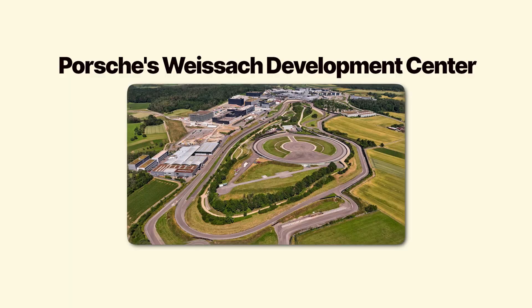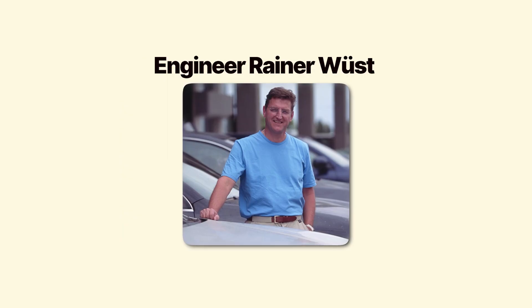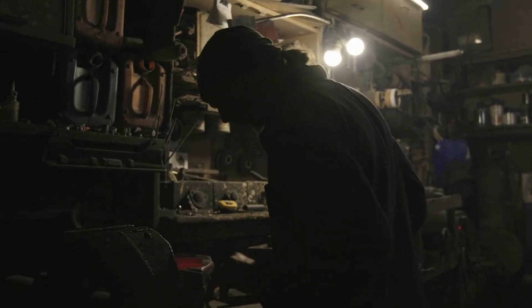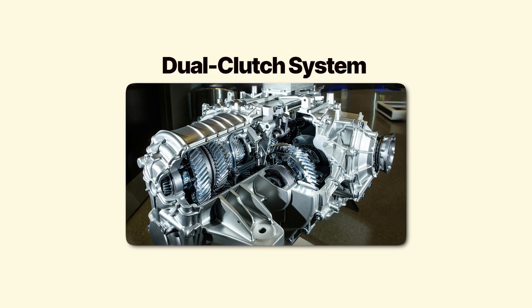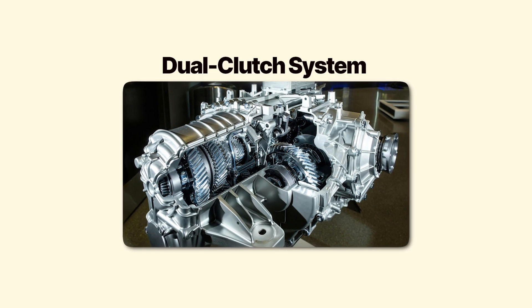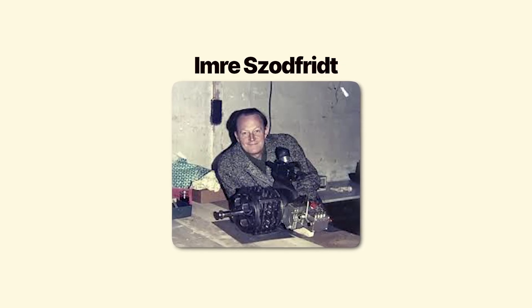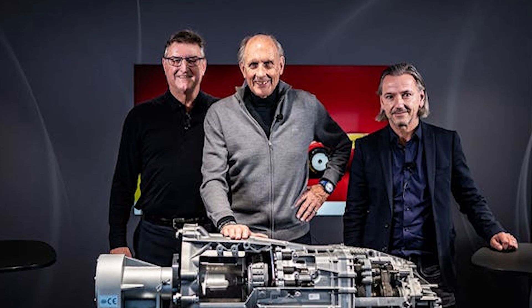1981. Porsche's Weissach Development Center, Germany. Engineer Rainer Wüst walks into a storage room and dusts off a transmission prototype that's been sitting unused for 15 years. It's a dual-clutch system designed by another engineer named Imre Sodfrid in the 1960s — revolutionary technology that was too advanced for its time.